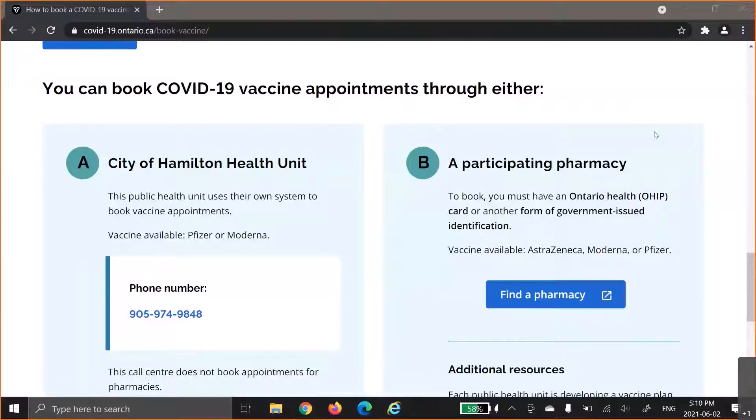Hi, my name is Sally, and I am a COVID-19 vaccine ambassador working with the City of Hamilton Public Health Unit. In this video, I will show you what you can do if you do not have a health card.